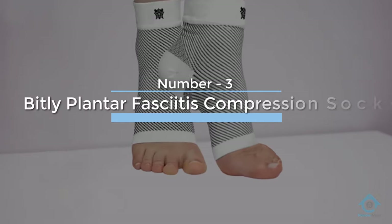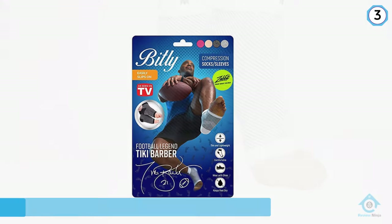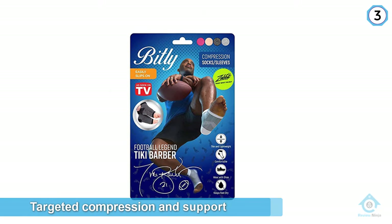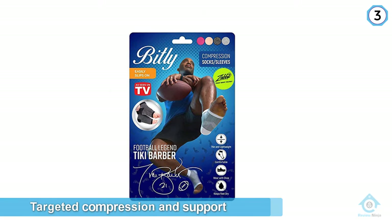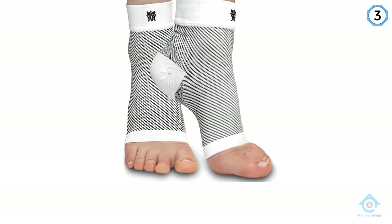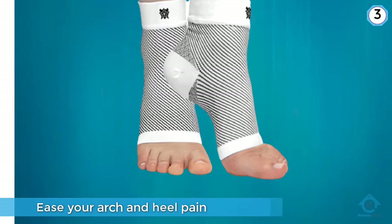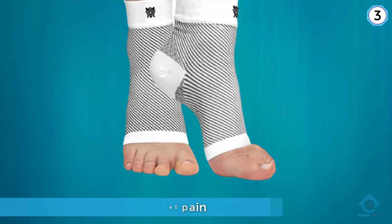Number three: Bitley Plantar Fasciitis Compression Socks. If you suffer from or have been prone to plantar fasciitis, you should definitely consider the Bitley Plantar Fasciitis Compression Socks. By offering targeted compression and support to your arch and ankle, these socks can help ease your arch and heel pain.